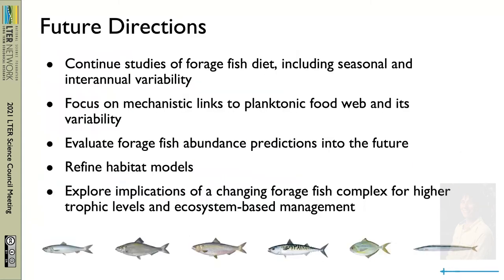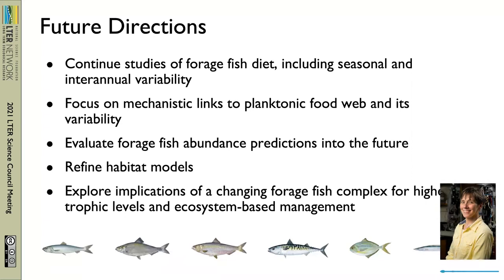To build on this work, we plan to continue studies to better understand forage fish diets and how those are connected to changes further down the food web. Extending our long-term observations will allow us to evaluate these new forage fish abundance predictions and, as needed, refine our models — including extending implications to higher trophic levels and providing science-based input for ecosystem-based management, where the goal is to sustain managed populations of birds, mammals, and commercial fisheries that depend on the forage fish.